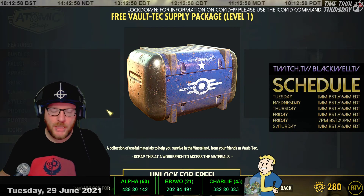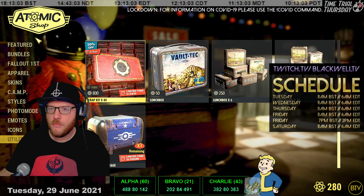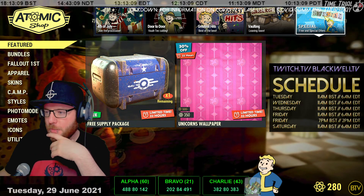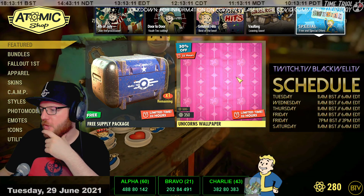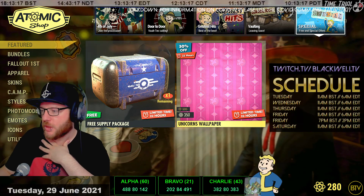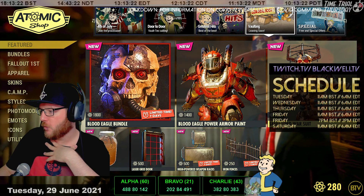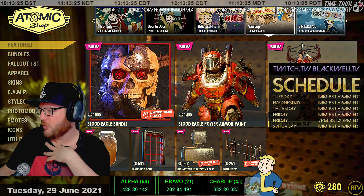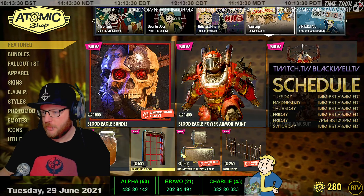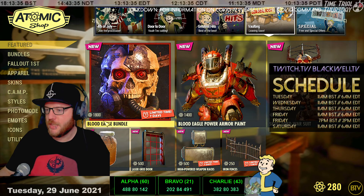That's free - there's no harm in picking that up. Going back to the featured page and starting on the far right: the unicorn wallpaper is reduced by 30%, it's 350 atoms. Moving on a tab, you've got some previous stuff - the Warlord outfit, it's called Skulllord Warsuit, is still here. There are some other bits and pieces we've seen before still in the store, but they're leaving soon - limited seven days on this bundle.